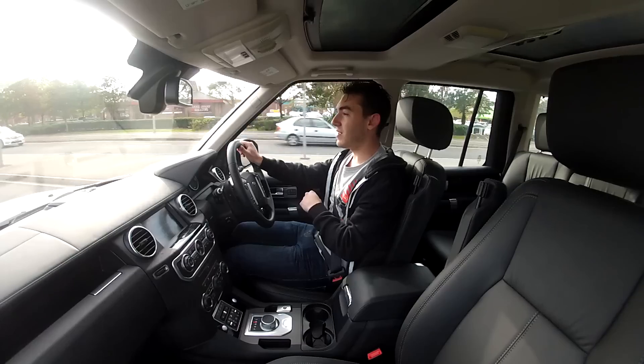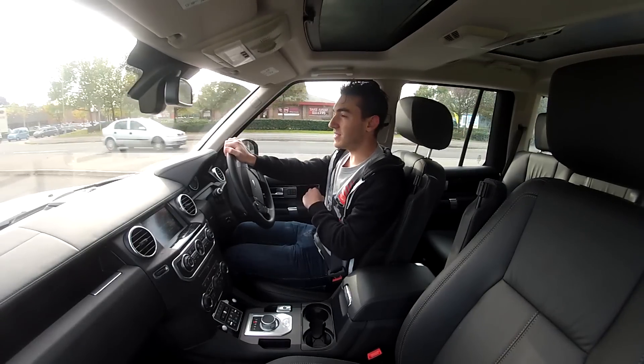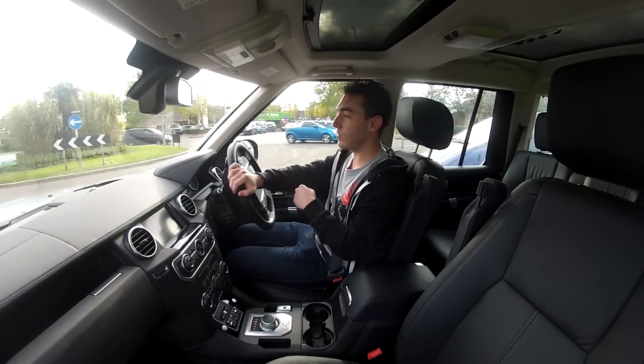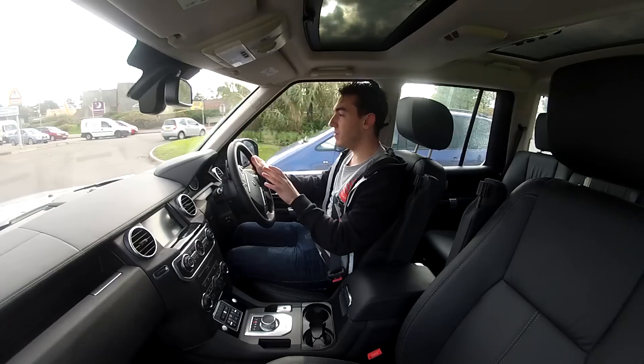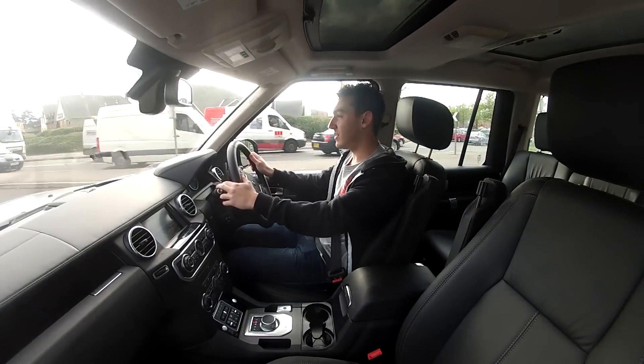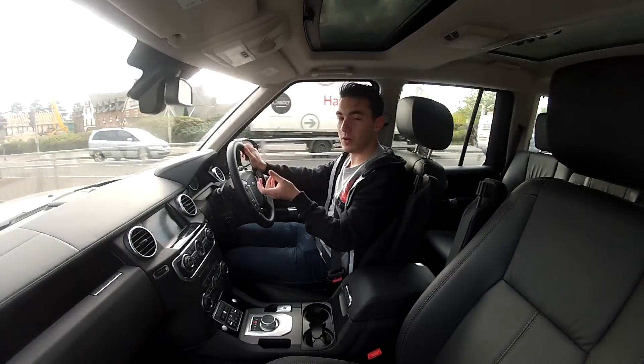It has a great big 3.0-litre diesel V6 up front, pulling quite a lot of weight. It's about 255 horsepower. But the thing with Land Rovers, it's not about the power or the straight-line performance or anything like this. It's about the whole experience you get.